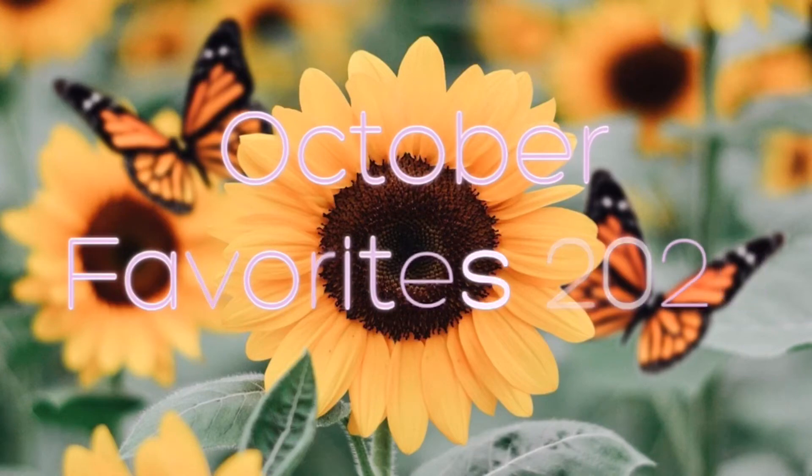Those are my September favorites! Now let's move on to my October favorites. First, I'm going to talk about the lashes I'm wearing right now. These are the Salon Perfect Be Natural Multi-Pack in style 610. They really work well, they're easy to apply, and they stick a lot. I love using them and you can reuse them — I think this is the fourth or fifth time I've used this pair.